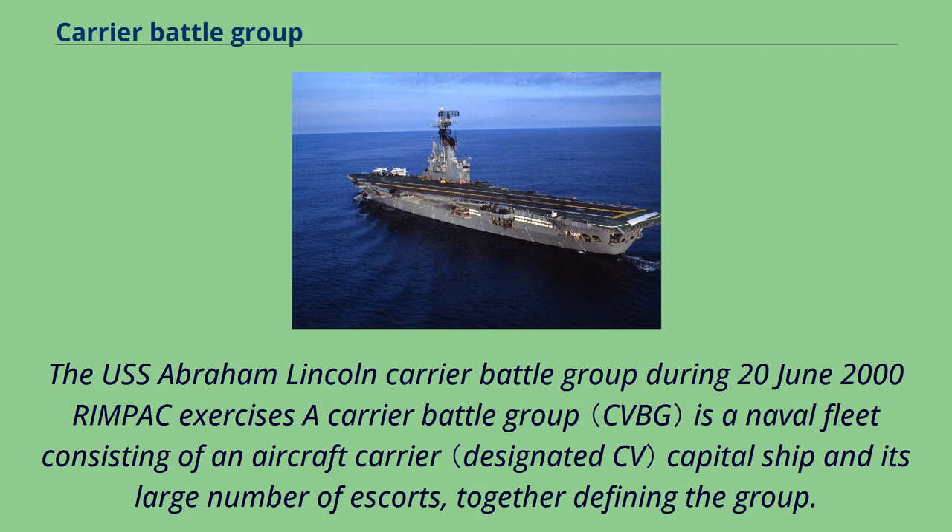The USS Abraham Lincoln Carrier Battle Group during June 2000 RIMPAC exercises. A carrier battle group is a naval fleet consisting of an aircraft carrier as the capital ship and its large number of escorts, together defining the group.